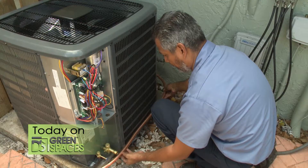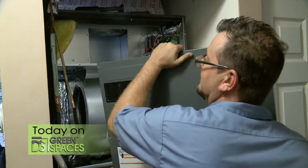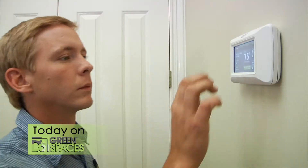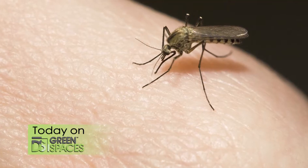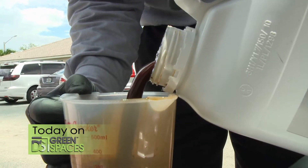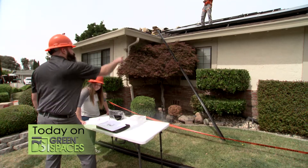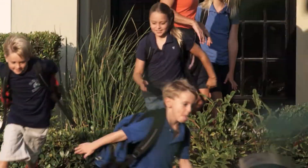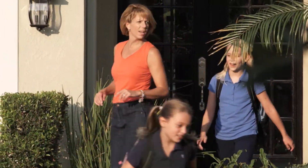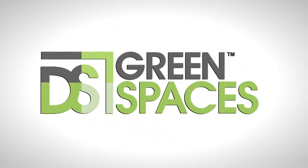Is your home HVAC system getting old? It may be time to replace it with a more efficient system. Today we'll look at the new generation of HVAC systems. Summer means spending more time in the backyard, but what about those mosquitoes? We've got an eco-friendly solution that will eliminate those pesky insects. Save money on your electric bill by going solar — we'll show you how. This is the show all about you and your space, your home and surroundings. We are Designing Spaces.